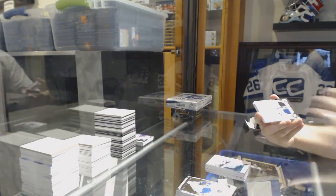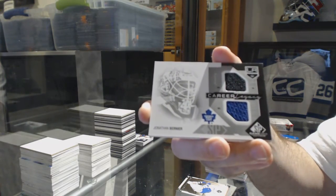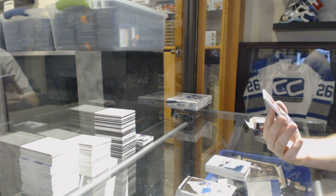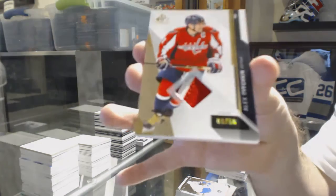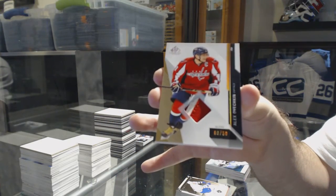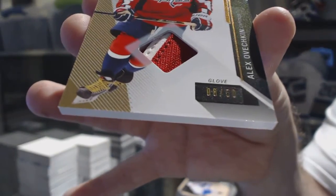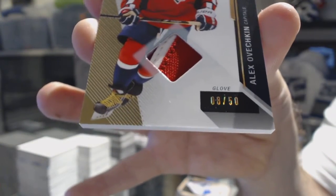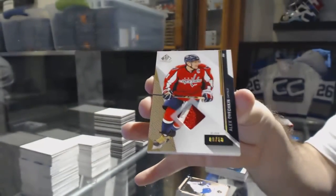We've got a random between the Kings and the Leafs — Jonathan Bernier Career Legacy. And we've got numbered 8 of 50, a base glove for the Washington Capitals — Alex Ovechkin! 8 of 50, Alex Ovechkin.